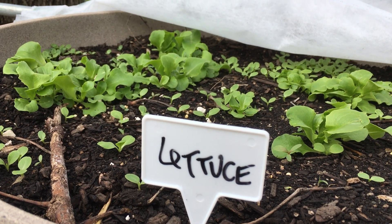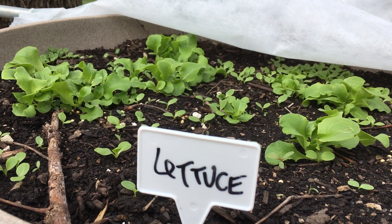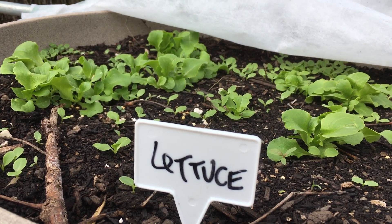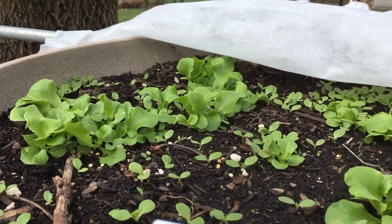Hey there, Donna. This is Julie with Yum Yards. It's Friday, and we've had such great rain this week. But gosh, the difference a day makes — it's such a beautiful day today. Nice spring day.